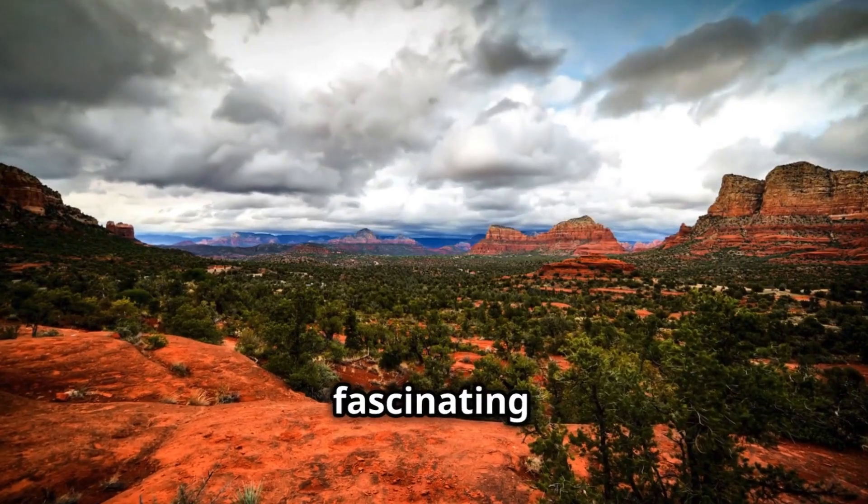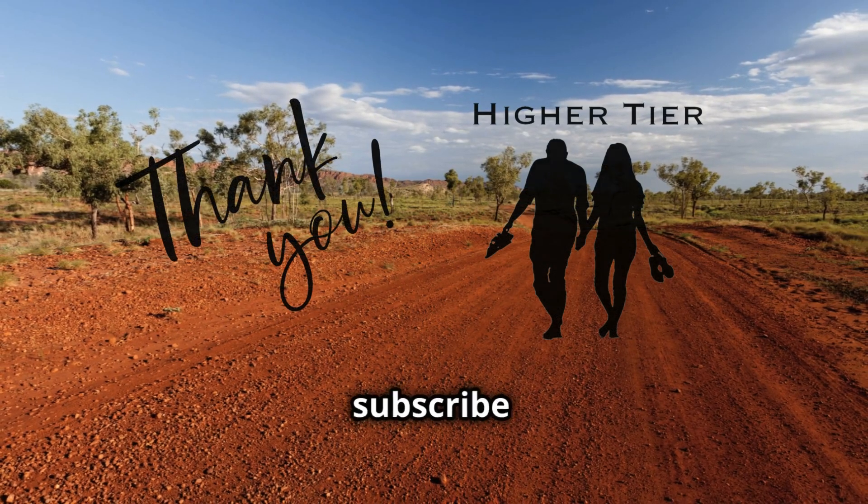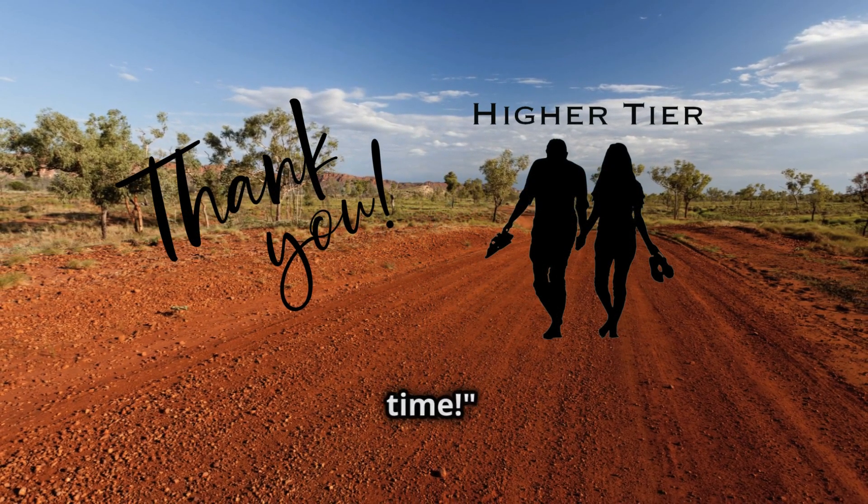It's a small but fascinating part of what makes these places special. Thanks for watching. Don't forget to hit like and subscribe for more cool geography facts. See you next time.